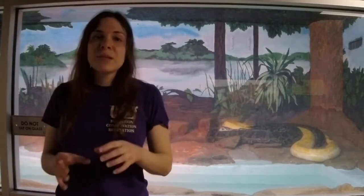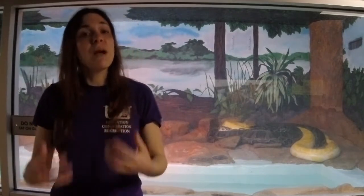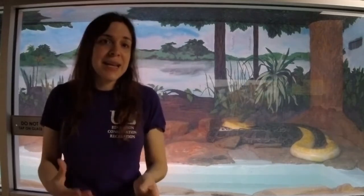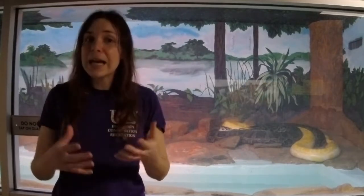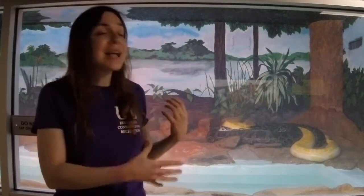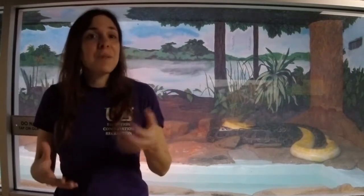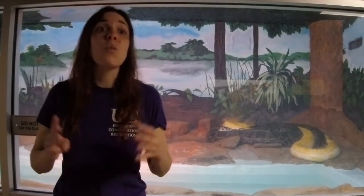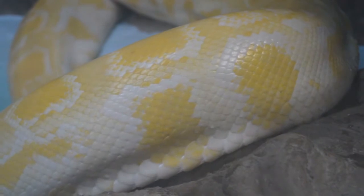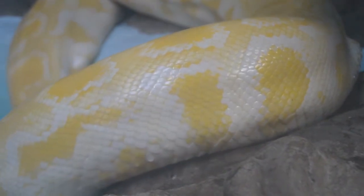People think the reason Burmese pythons became so prevalent in Florida is because people were keeping them as pets. When you buy a snake as a pet, they're usually pretty young and very, very small. Sometimes people weren't aware that Burmese pythons got to be quite as big as they are. Burmese pythons are actually the third largest species of snake in the world, and they can grow to be about the size of a school bus — pretty large, pretty long.